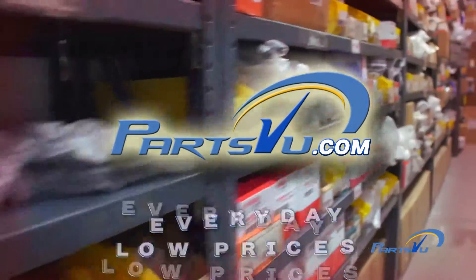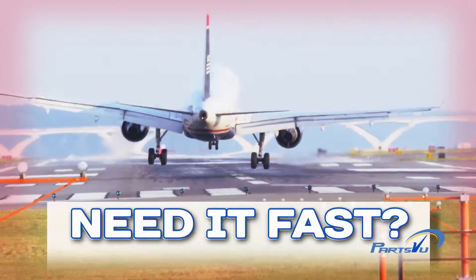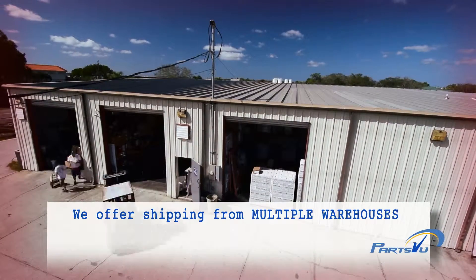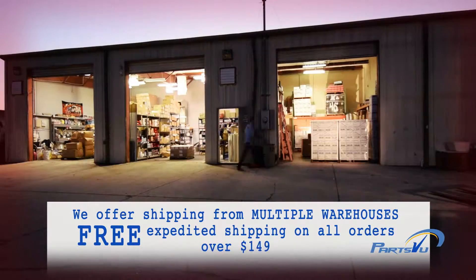PartsView.com offers everyday low prices and flat rate shipping. Need it fast? Order before 11 a.m. and your in-stock order ships today. We offer shipping from multiple warehouses and free expedited shipping on all orders above $149.